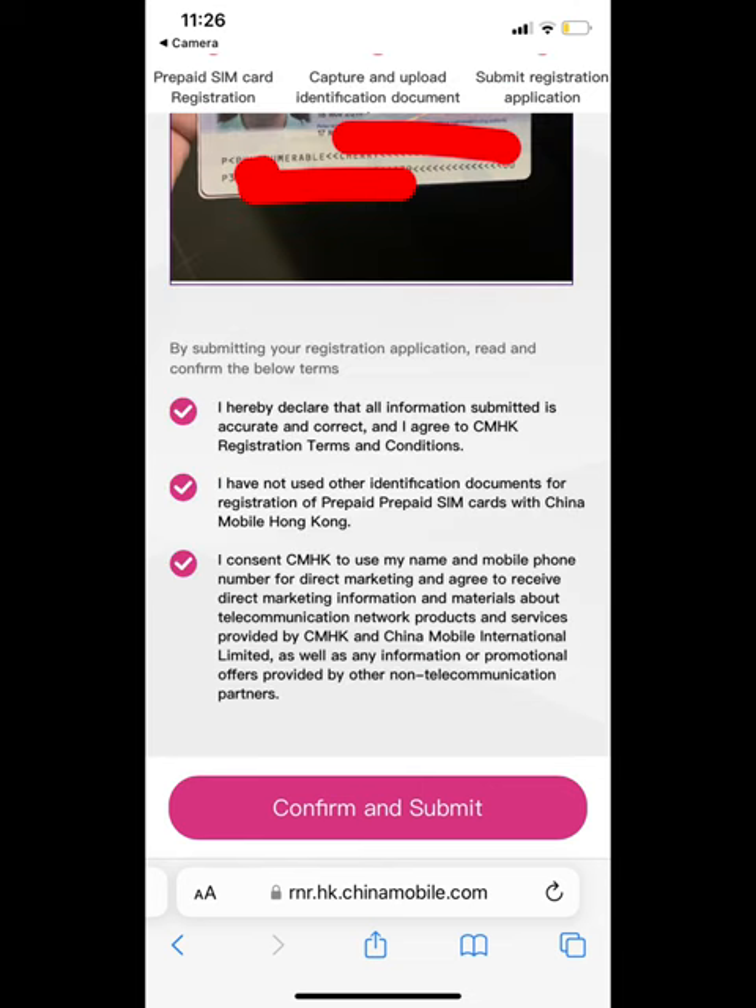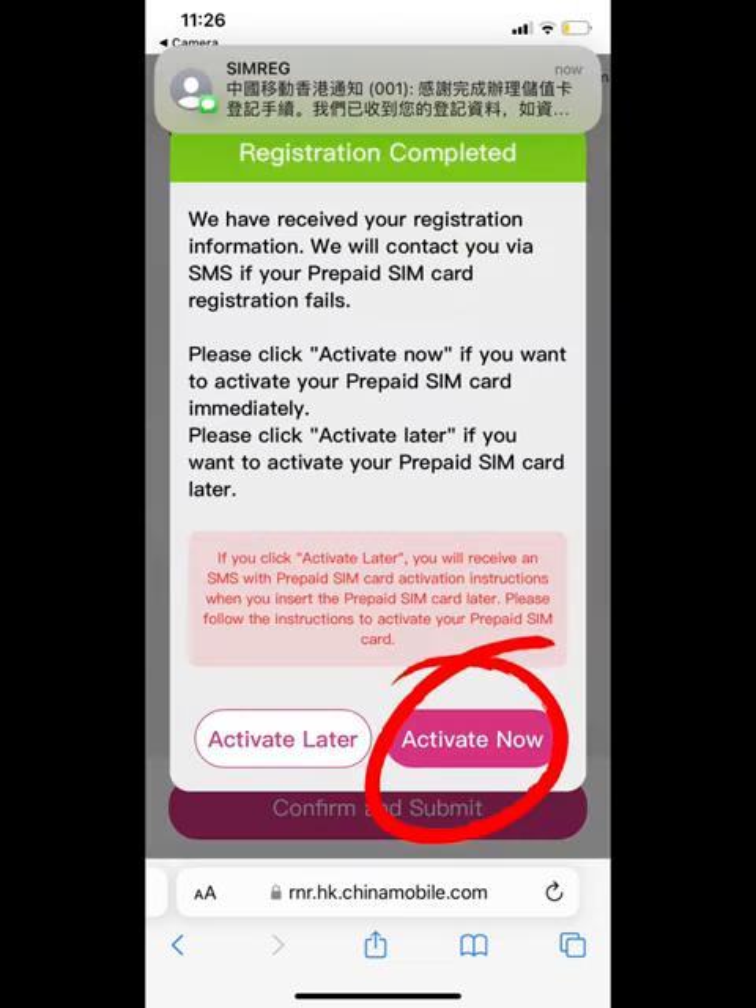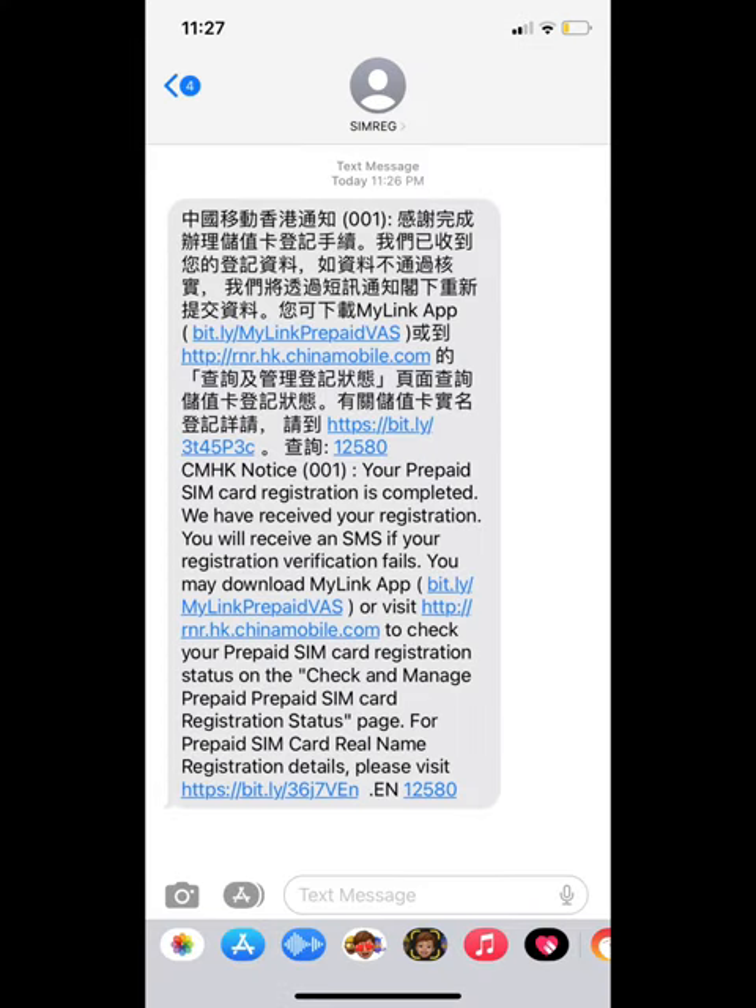It will automatically fill in the details. Confirm and submit, then check it over and confirm and submit again. Click 'Activate Now.' You'll receive a text message and then you can use it.